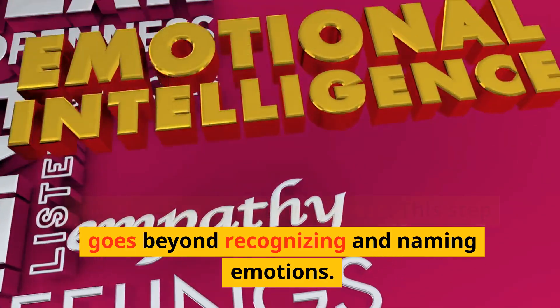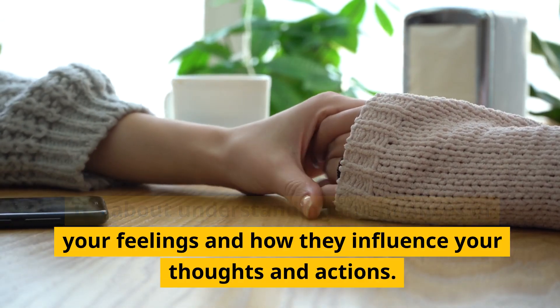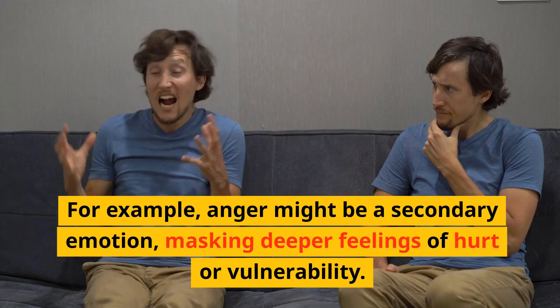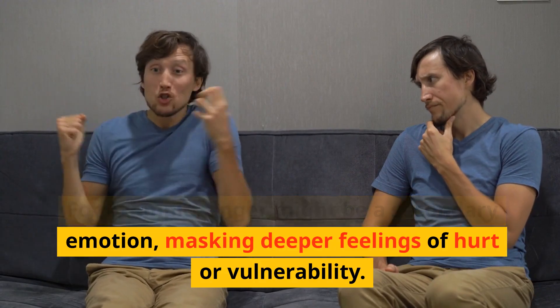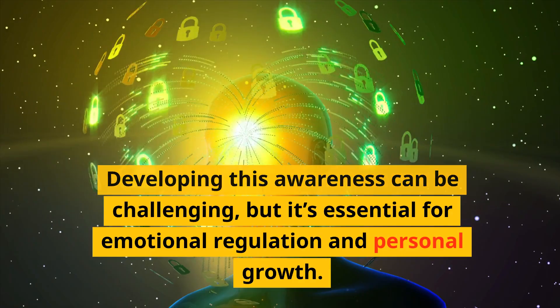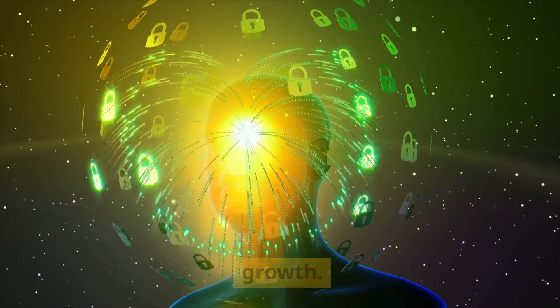Develop Emotional Awareness. This step goes beyond recognizing and naming emotions. It's about understanding the nuances of your feelings and how they influence your thoughts and actions. For example, anger might be a secondary emotion, masking deeper feelings of hurt or vulnerability. Developing this awareness can be challenging, but it's essential for emotional regulation and personal growth.